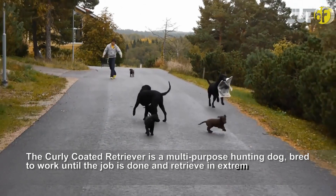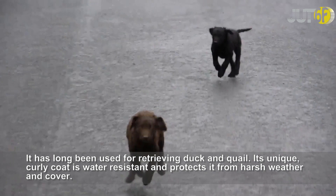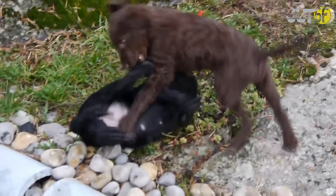The Curly-Coated Retriever is a multi-purpose hunting dog, bred to work until the job is done and retrieve in extremely heavy cover and icy water. It has long been used for retrieving duck and quail. Its unique, curly coat is water-resistant and protects it from harsh weather and cover. The breed originated in England, and they are great athletes that are at their happiest when they're active.